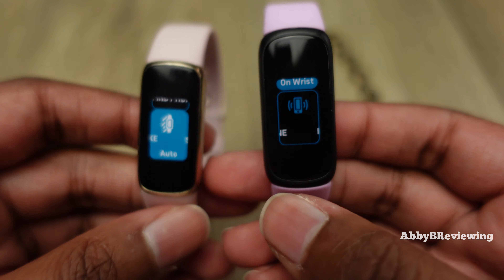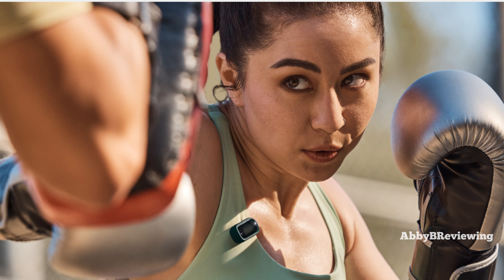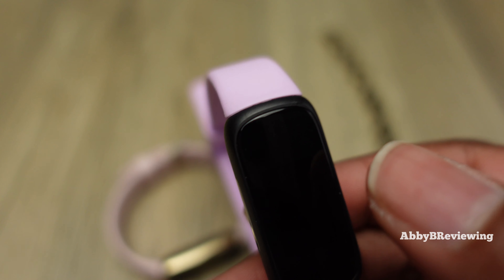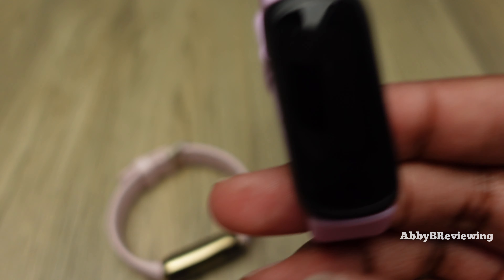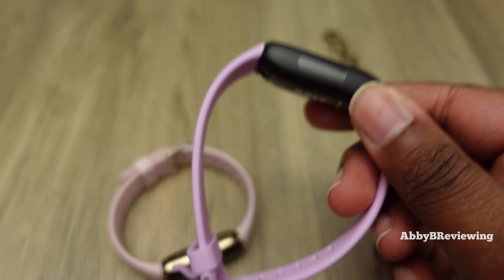Another difference is that with the Inspire 3, you can use it as a clip — if you get the clip accessory, you can clip it to your belt or pants and it will track your steps, calories, and some other metrics. You don't have that functionality with the Luxe; you always have to wear it as a smartwatch. The Inspire 3 also has a physical button that you press to turn the display on and off and use as a back button, whereas the Luxe has no buttons at all.